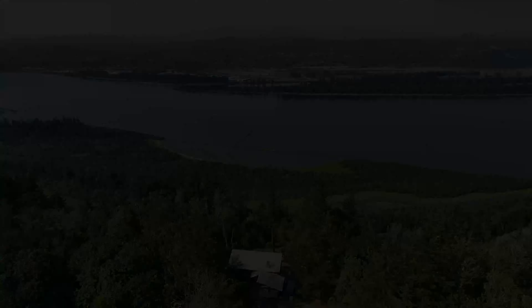Just a short eight minutes to I-84, you'll have easy access to the Sandy River, parks, and charming downtown Troutdale with its shopping and dining options. Explore nearby waterfalls, hiking trails, biking, and water sports for endless outdoor adventures.